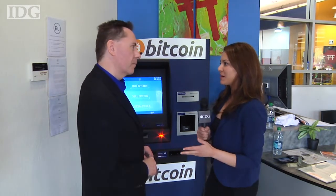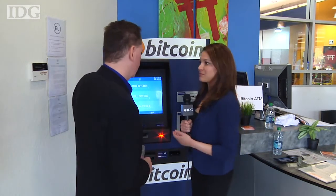Hi, I'm Melissa Aparicio with the IDG News Service. I'm here with Carrie Peters, President of Coinage, the operator of Silicon Valley's first ever Bitcoin ATM. Would you mind walking me through how to purchase some Bitcoin?